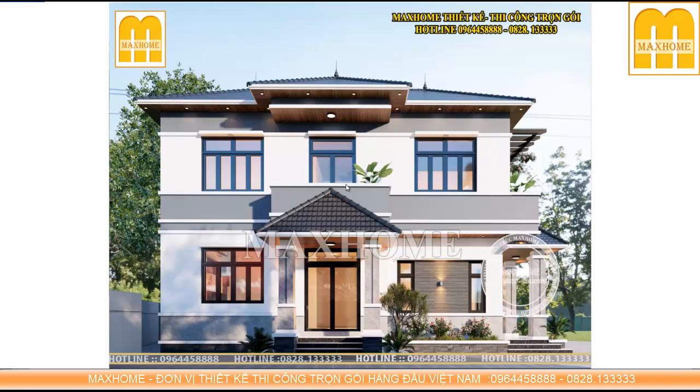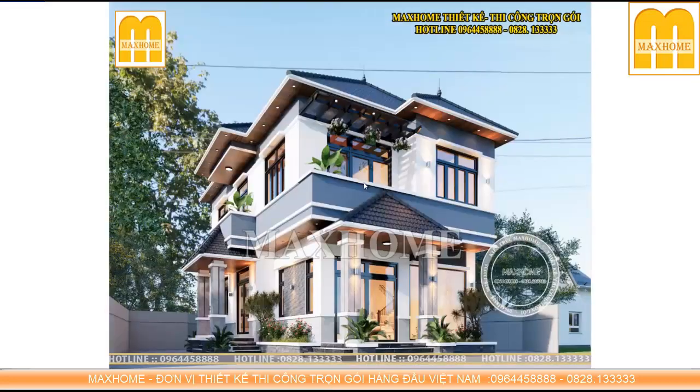Cuộc sống ngày nay là cuộc sống hưởng thụ, gần gũi với thiên nhiên, gần gũi với con người. Chứ không phải cuộc sống ở những thành phố chật trội, bí bách. Thay vào đó chúng ta sẽ có những không gian nhà mở, được rất nhiều hệ cửa sổ ra bên ngoài. Những người có điều kiện ở thành phố bây giờ đã có xu hướng mua những mảnh đất gần nội thành hoặc xa hơn một chút để có khuôn viên rộng hơn.